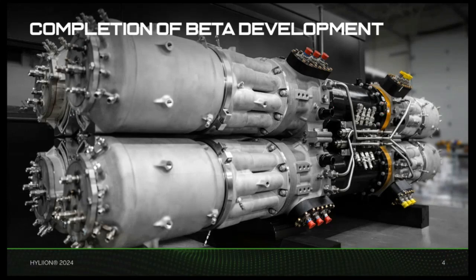In both our Cincinnati and Austin facilities, we're currently manufacturing components, running our additive manufacturing printers 24-7, and receiving parts from vendors to kick off the assembly of the first generators. While we still have further testing and validation steps to complete in the coming weeks, we plan to deliver a couple of customer units before the end of the year.